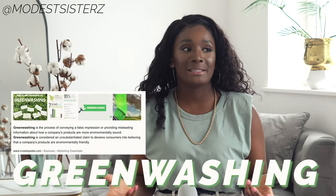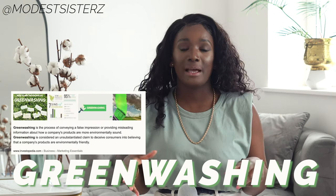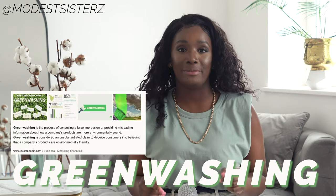Greenwashing, if you haven't heard that term before, is basically as it sounds - painting or washing what wouldn't otherwise be sustainable as though it is conscious of our environment. A lot of these big brands are offering sustainable clothes because that is what is in right now. But the question is, are they really? The truth is any company can afford to offer you organic or recycled materials if they can profit from it.